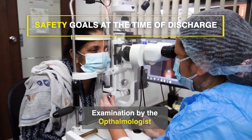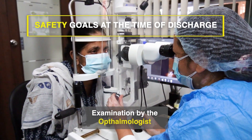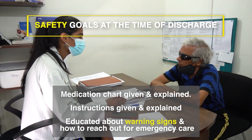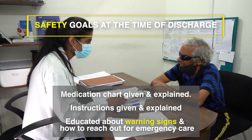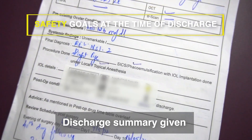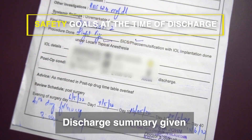To meet the safety goals at the time of discharge, examination by the ophthalmologist is a must. Educating patients about early warning signs of a complication and how to reach out for emergency care is of great importance. A discharge summary is to be given to every patient.